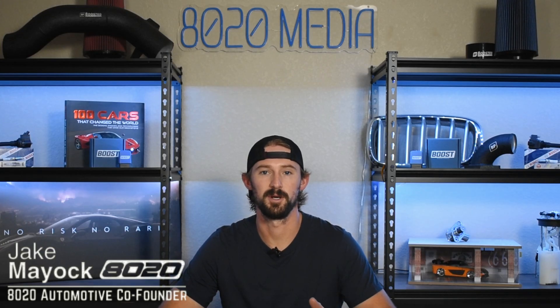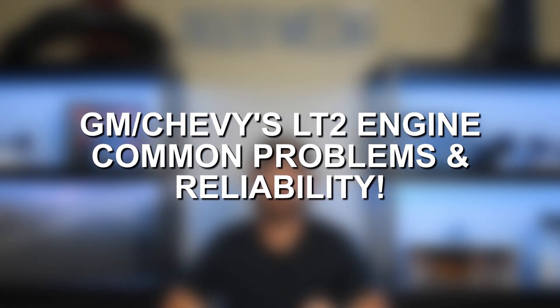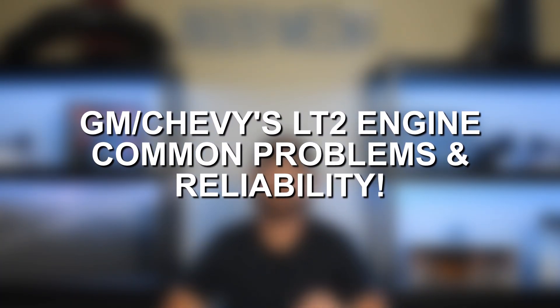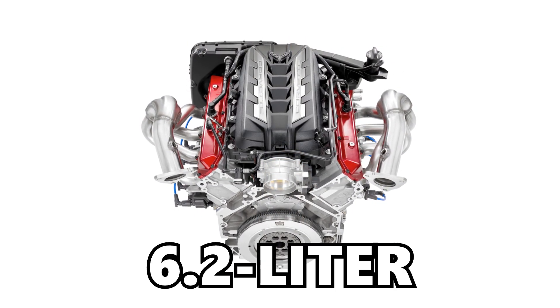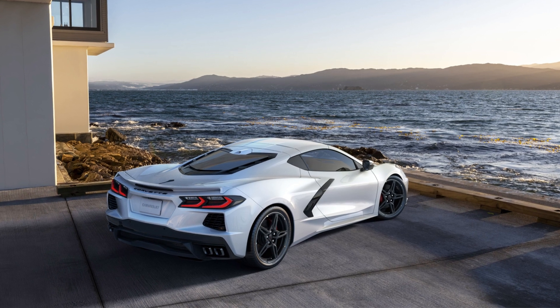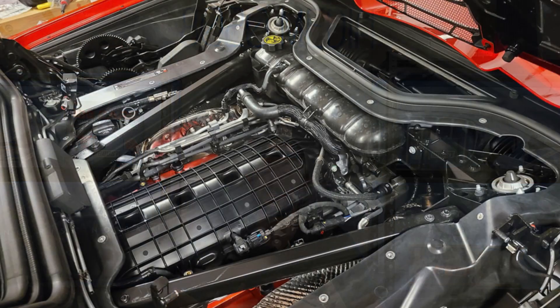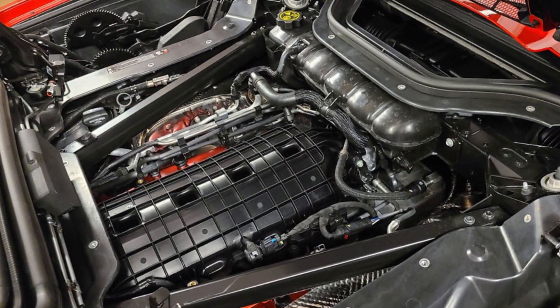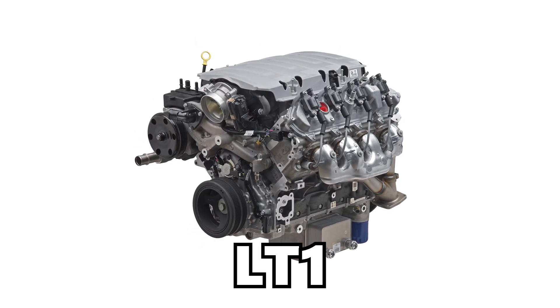Hey everyone, Jake from 8020 Automotive here. Today we are talking about common problems and reliability issues with GM's LT2 engine. The LT2 engine is the 6.2 liter, nearly 500 horsepower engine that came out in the new 2020 plus C8 Corvettes. This is a mid-engine design 6.2 liter small block V8, which is the successor to the LT1, but was re-engineered for the mid-engine configuration of the C8s.